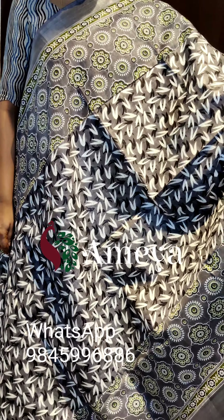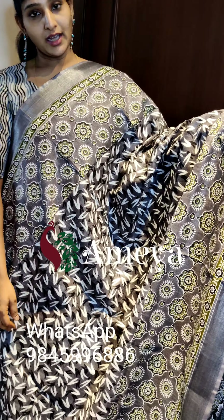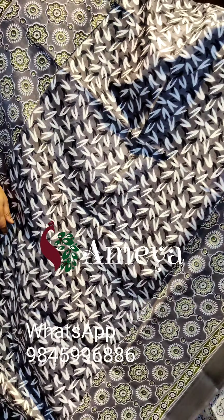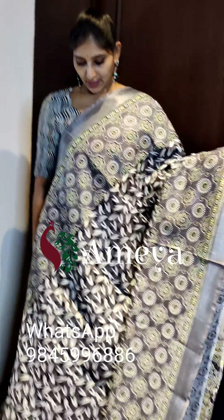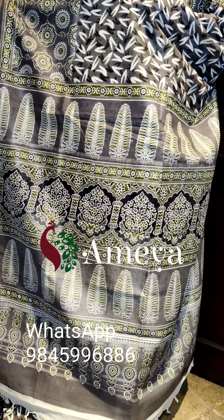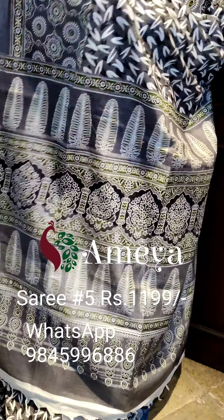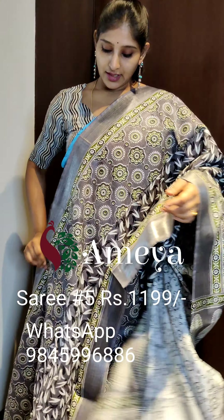This is saree number five. Saree number five is a nice subtle ash gray and white color combination — it's a very classy saree. It has nice ajarak prints on either sides of the saree, and in the body there are geometrical prints in white and black. Going on to the pallu, it has a nice leaf printed pallu with silver zari lines, and a contrast white color blouse. Saree number five is priced at 11.99. People who would like to book the saree, please take a screenshot and send it to the above number.